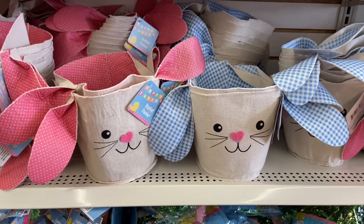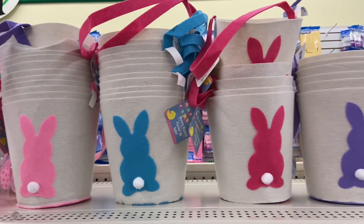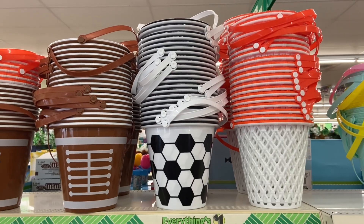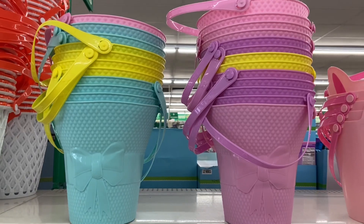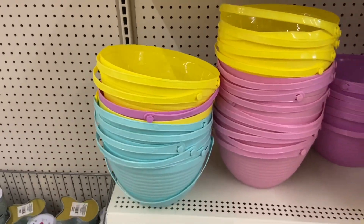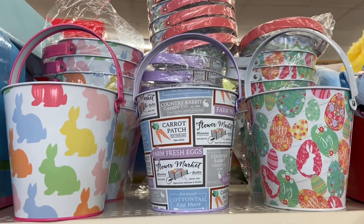These baskets are some of my favorites — they are so adorable. You guys, look at these cute Easter baskets, I love it. Look at the cute little bunny butts! I also found some beautiful metal Easter pails — these are so cute.